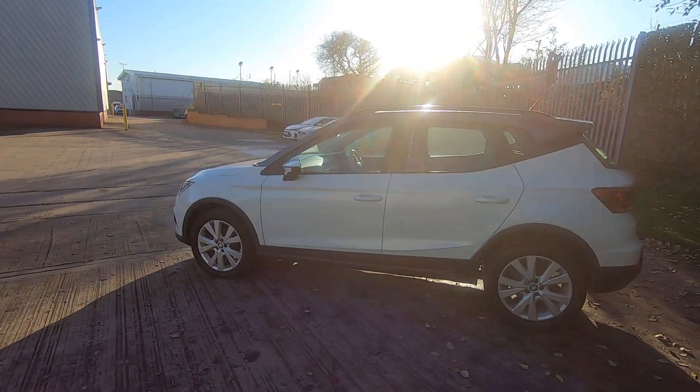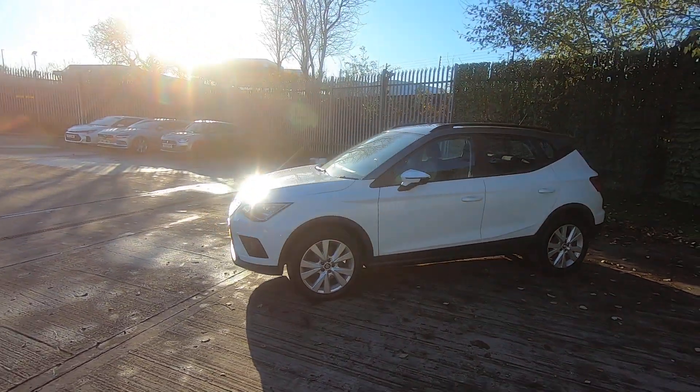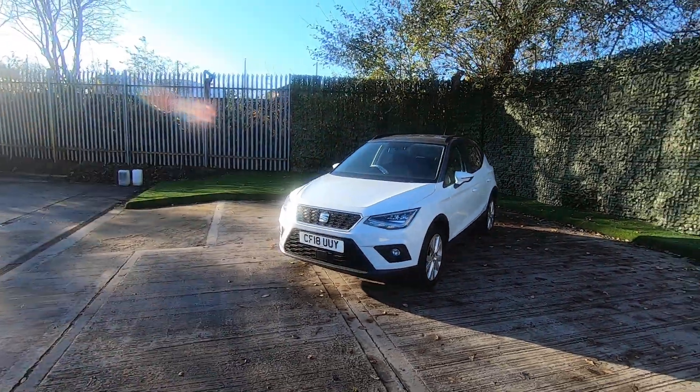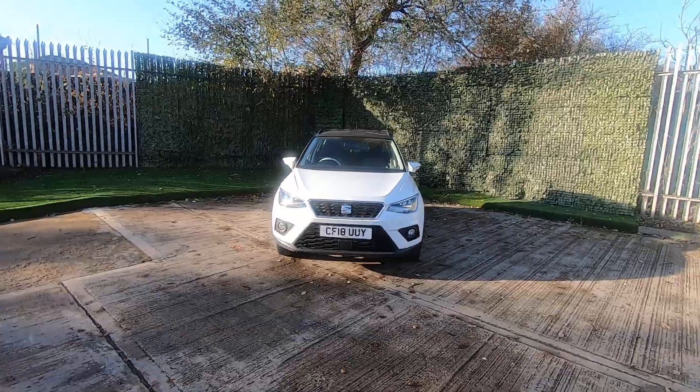All our vehicles come with 12 months MOT and 12 months service on purchase, giving you that peace of mind. You can also have a look on our website where we've done a technician appraisal — it goes around the vehicle and shows you the tread level of the tires.